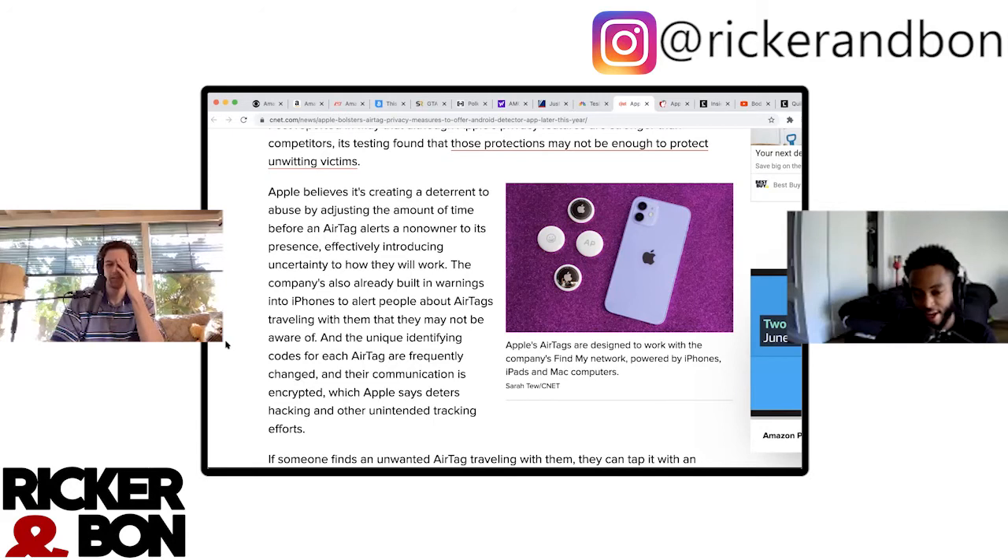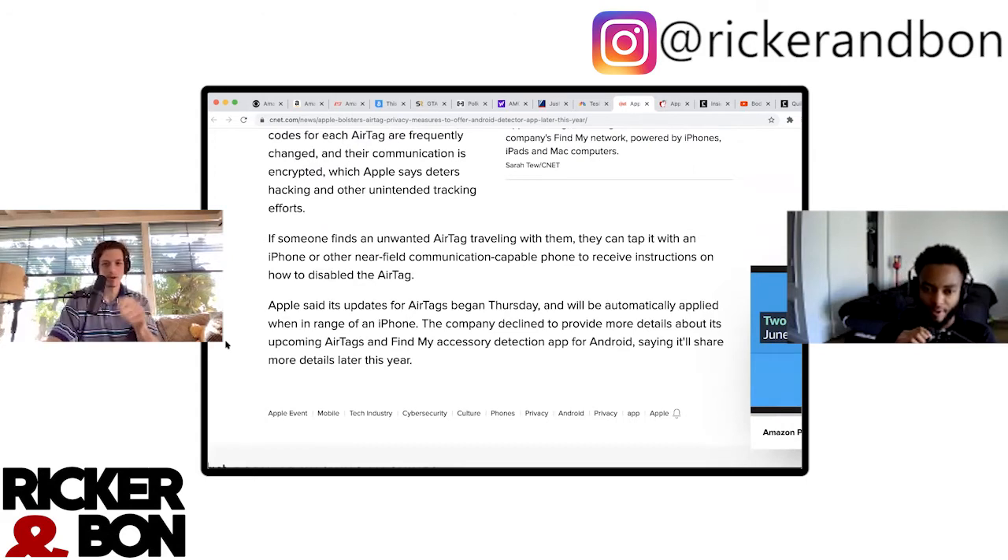Interesting — do you have an AirTag on you? Apple is adjusting the amount of time before an AirTag alerts a non-owner to its presence, effectively introducing uncertainty about how they will work. AirTag codes are frequently changed and their communication is encrypted, which Apple says deters hacking and other unintended tracking. If someone finds an unwanted AirTag, they can tap it with an iPhone or other NFC-capable phone to receive instructions on how to disable it. Apple's updates began rolling out Thursday and will be applied automatically. The company declined to give more details about its upcoming Android Find My detection app, saying it'll share more details this year.